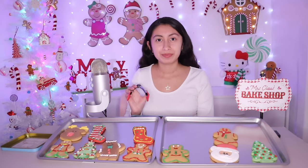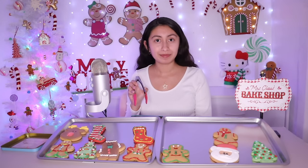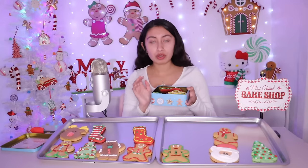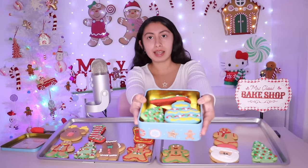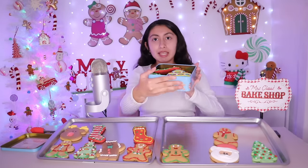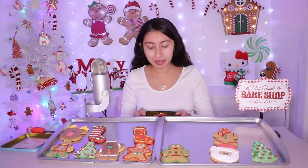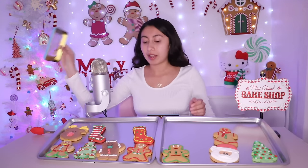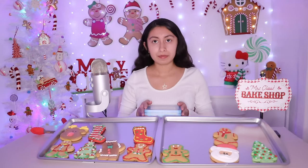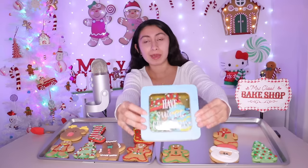Is that all for you? Are you sure you don't want a reindeer or another gingerbread man? Your box looks super cute — I think you made a great choice. You have like one of every design almost. They're all different, it looks so adorable. So are these for you, or are they a gift for your friends or family? You're sharing them with your family — super fun! I'm going to put on the lid. And they fit perfectly. I'm telling you, you had more space for more cookies. It's so adorable.